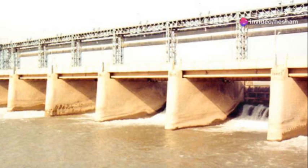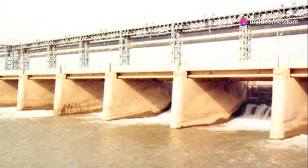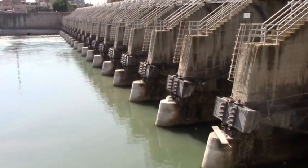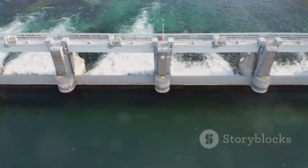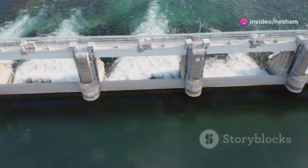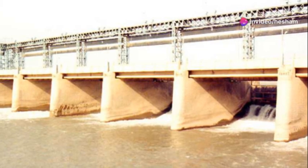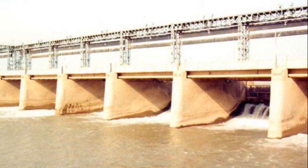All right, let's start with the head regulator. Think of this structure as the bouncer at a canal party. It stands at the entrance, deciding how much water gets in and how much stays out. It's like a big valve controlling the flow from the main water source, whether that's a river, reservoir or another canal. When there's too much pressure, that's where the head regulator comes in, ensuring a steady, manageable flow downstream.